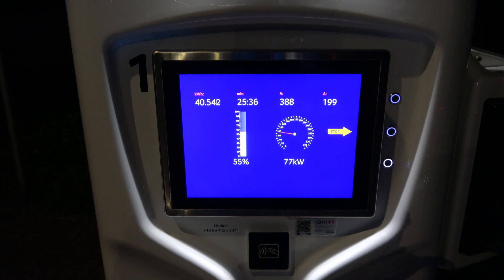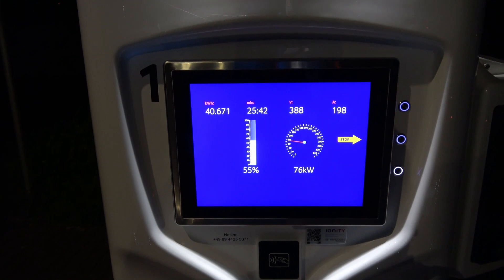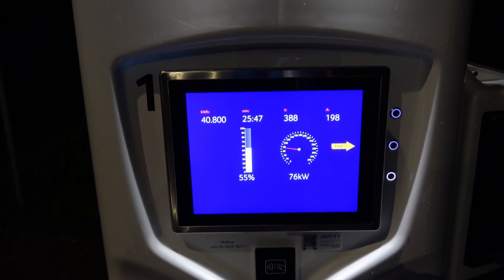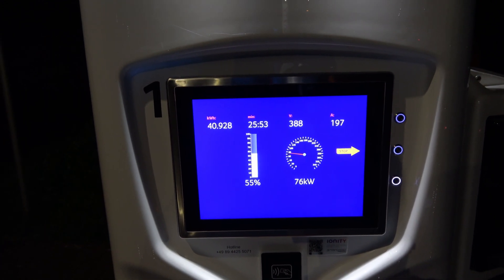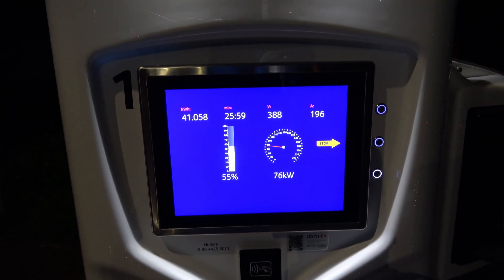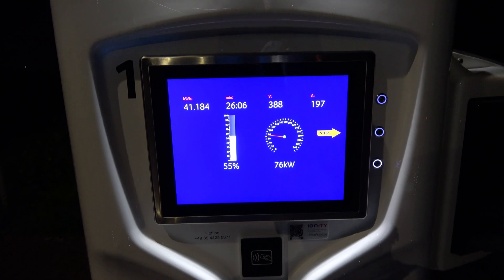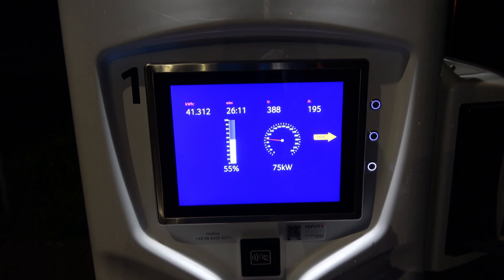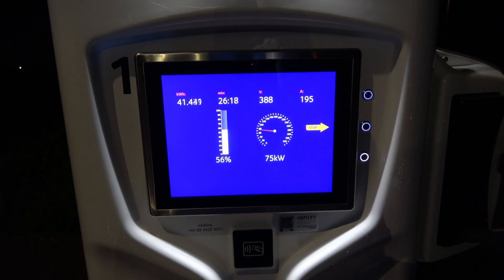25 minutes into the charge and we are down to 77 kilowatts. The car is telling me it will still take half an hour to charge, which would be the 55 minutes it gave initially. The charge is still going down — at the supercharger until several weeks ago I was still charging above 100kW. I'm going to compare it to the supercharging I'll do tomorrow when the battery is warm, and let's see how far this drops further in the process.